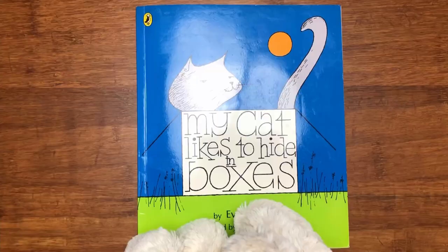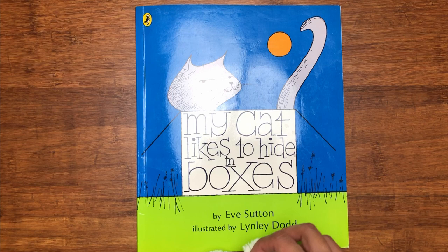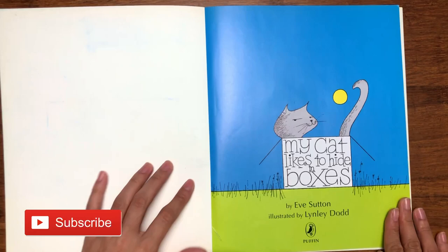Let's start reading My Cat Likes to Hide in Boxes. As you can see down here, it's by Eve Sutton and illustrated by Lindley Dodd. Let's see what this cat likes to do in these boxes. This is the first page — oh, it starts right away. I think there's a cat in here, Daisy.